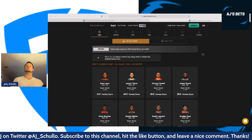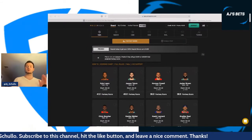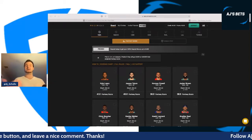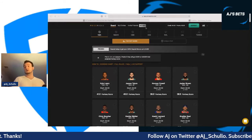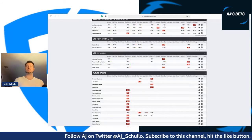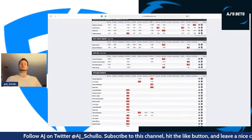With promo code AJ100, you put $100 in and you're going to get $100 matched. But we're here to talk about FanDuel UFC 259 — that's the main focus.